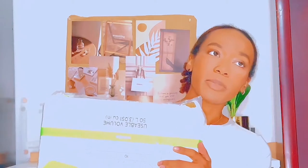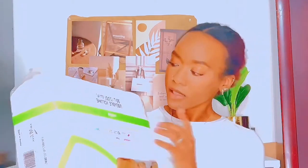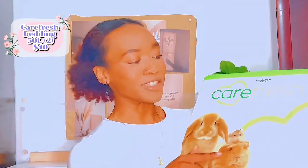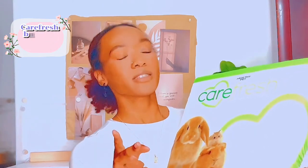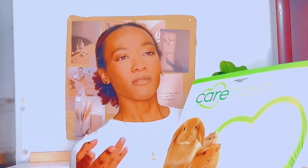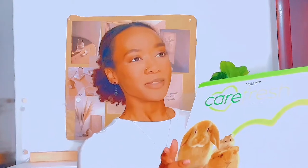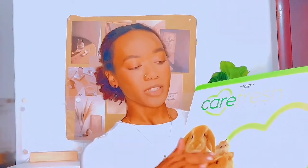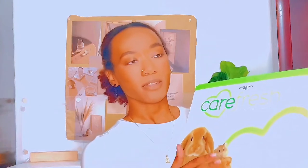The first thing in this clip is two bags of Carefresh bedding in the 50-liter size — the white, unbleached version. If you watch my latest hamster enclosure setup video for Rhino, you'll see I use this bedding mixed in with the hay I showed in the previous clip. This helps make sure the bedding and burrows are stable enough.